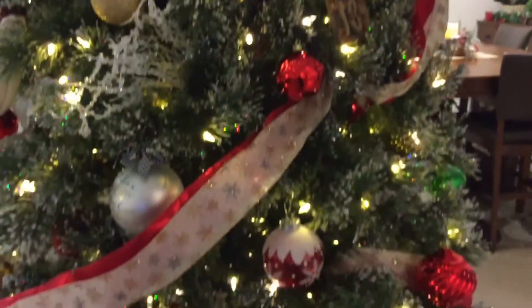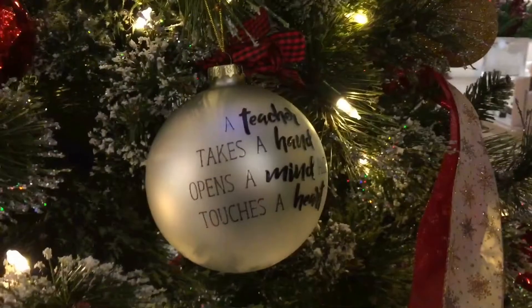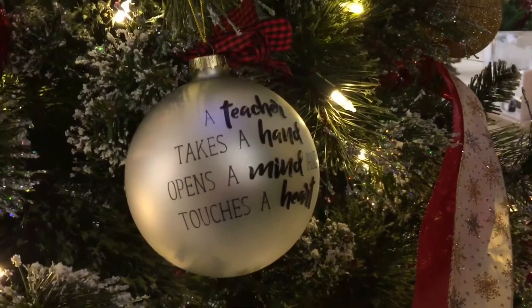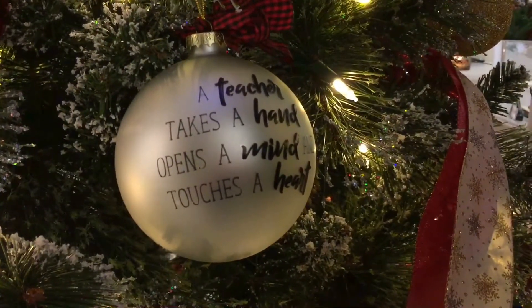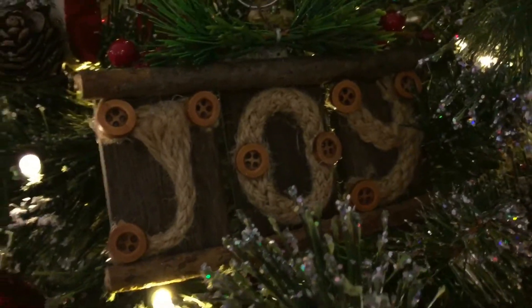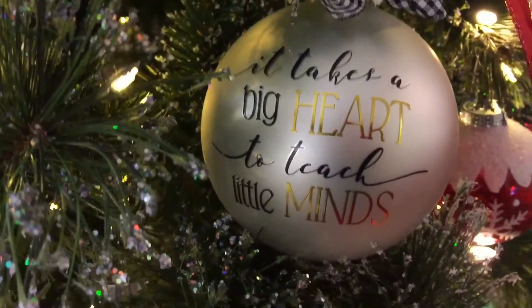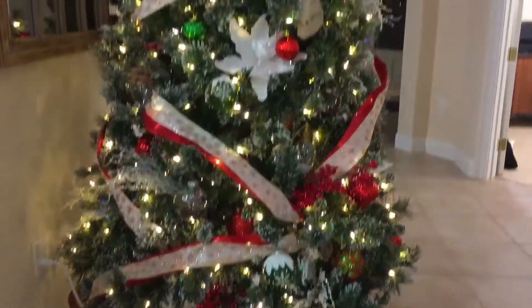I'm going to show you a couple of my favorites. Over here on the side, my husband got for me from Kirkland's — it says 'A teacher takes a hand, opens a mind, and touches a heart.' That one is from Walmart for $1.99. Another teacher ornament says 'Takes a big heart to touch little minds.' So that is what our tree looks like at night.